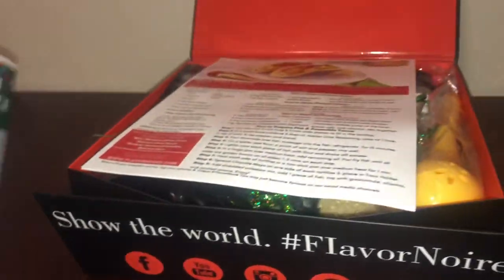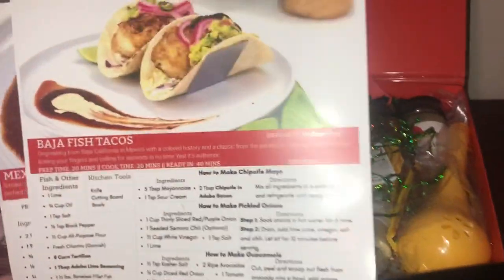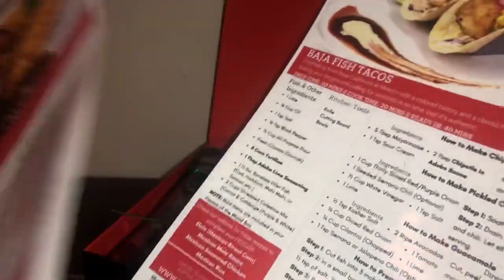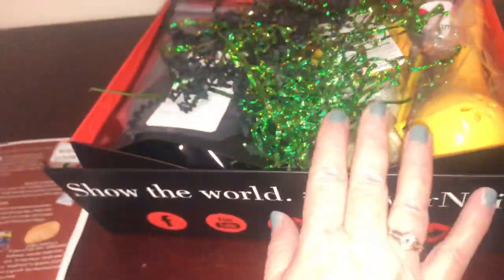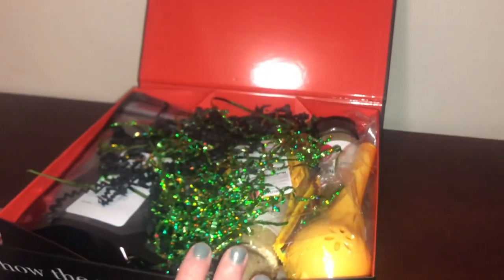That is really such a great booklet. Then you get your colorful recipe cards — Baja fish tacos and Mexican mole sauce — with step-by-step directions and all the ingredients you'll need. In this box you get all the dry ingredients needed to complete the recipes.